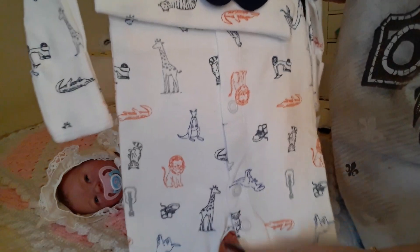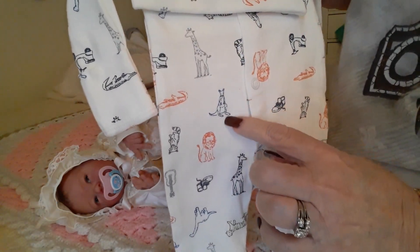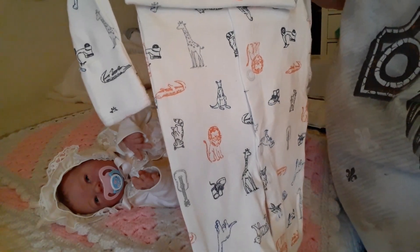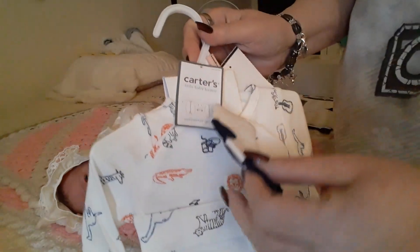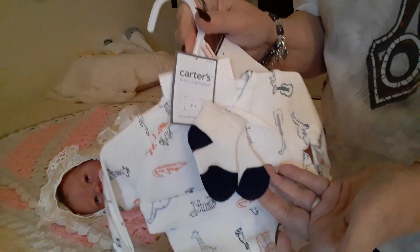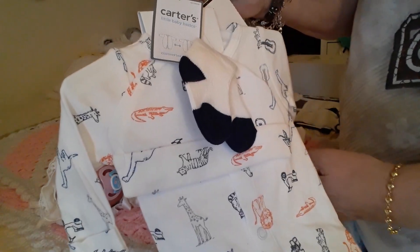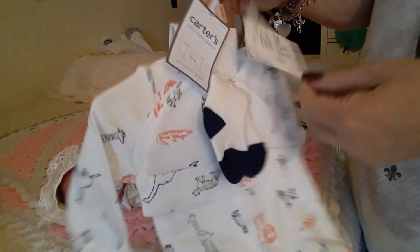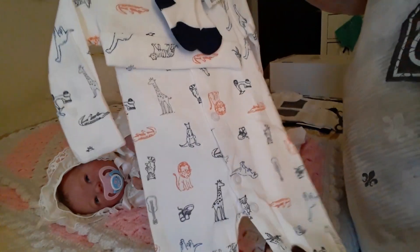It has lions and a giraffe and kangaroo and things on there. And then it came with a hat and a pair of matching socks. And I tell you, Burlington's prices are great, you guys. This was $6.99 for three pieces and it snaps all the way down.